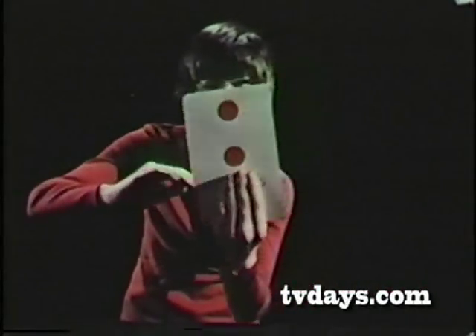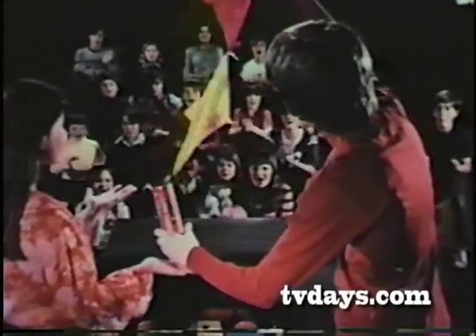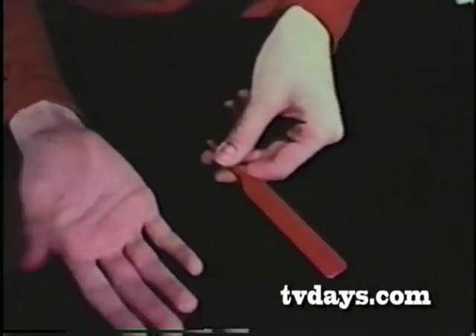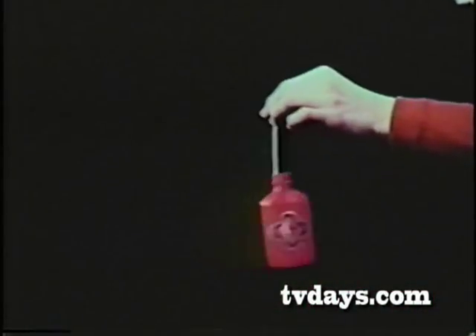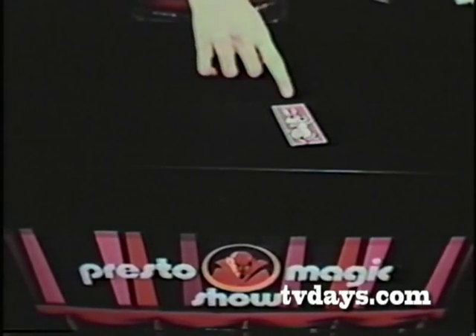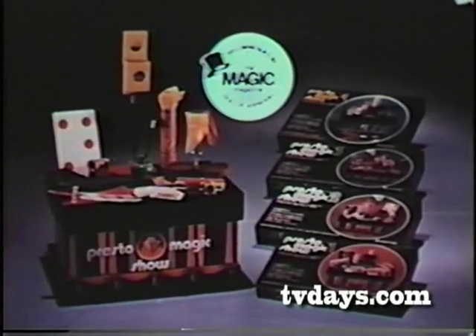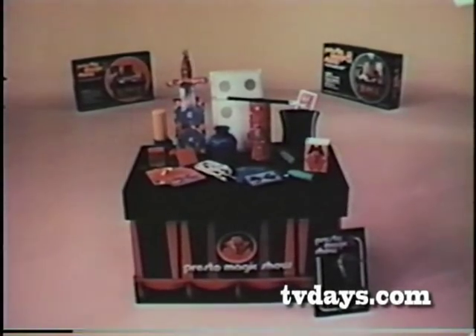Pressman presents Presto Magic Shows with Magician's Performance Table. Presto, Sorcerer's Vision. Presto, Peg and Paddle. Presto, Levitating Bass. Presto, Rabbit and Hat. There are four Presto Magic Shows, each with Magician's Performance Table. Presto Magic Shows complete with 50 or more tricks in Magician's Performance Table from Pressman.